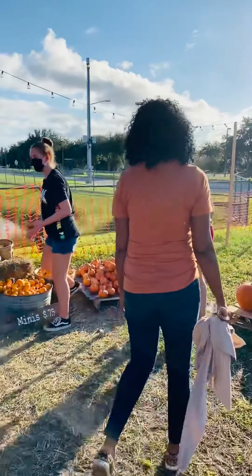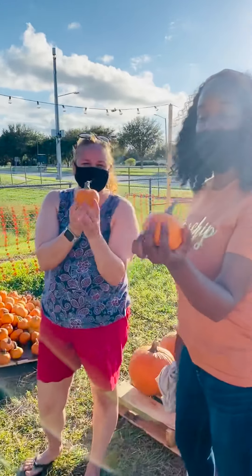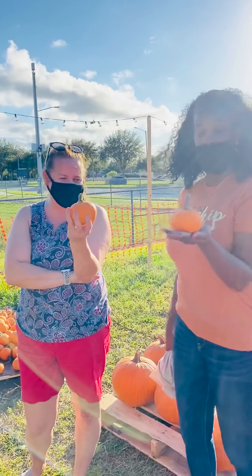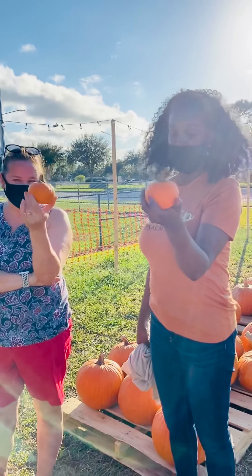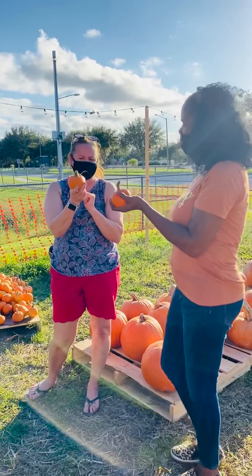Those are so cute. These are our little teeny ones — look how cute they are. You can hold it right in the palm of your hand. We call that a perfect pumpkin — that's its name. A perfect pumpkin! It's so cute. Now, we can't eat these, right? I've heard that people eat the spookies and the snowballs, but I don't know about these.